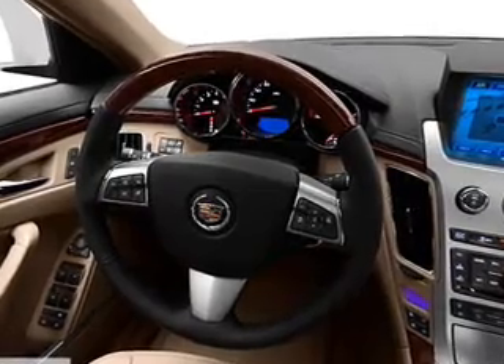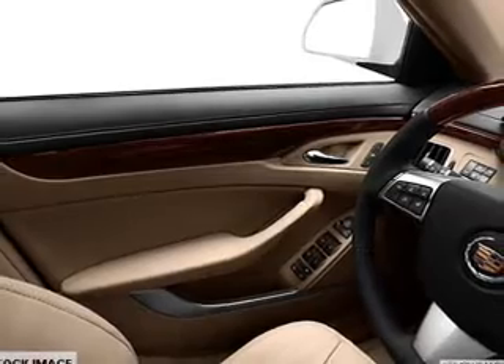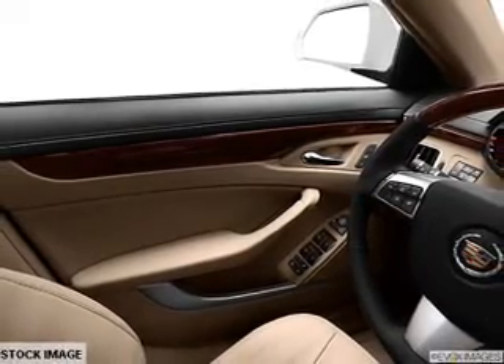Savor your listening experience with this premium sound system. Anti-lock brakes help to bring your vehicle to a safe stop. Indulge in the comfort of heated seats. There are so many things to remember in our busy lives — let your vehicle do some of the work for you with memory settings.